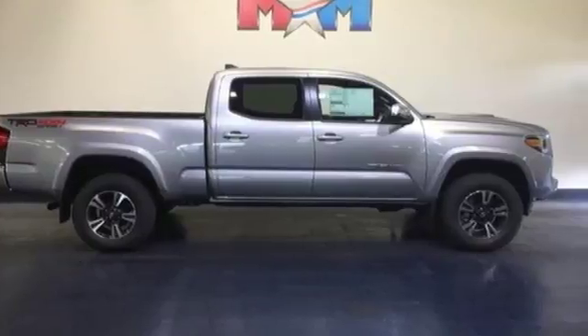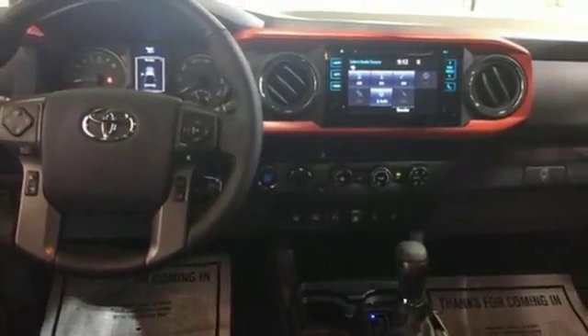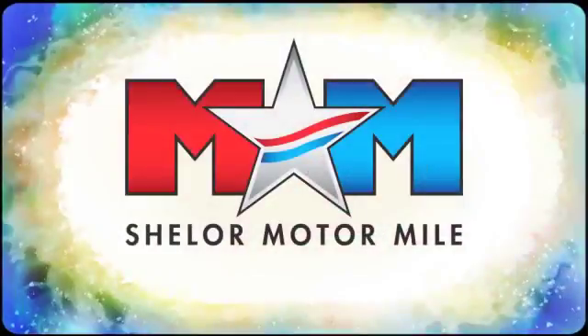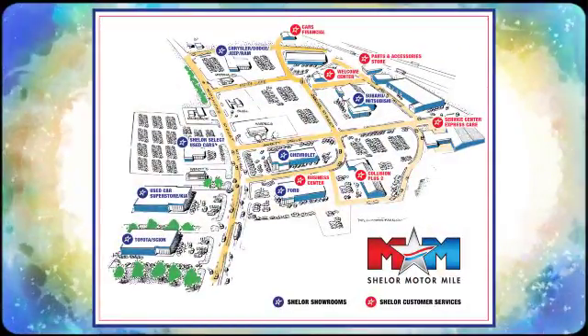Strong and daring, this Tacoma is the perfect fit for you. Take it for a test drive. Come visit us on the Motor Mile, where you're always a name and never a number. Call, click, or stop in. We're conveniently located at 200 Motor Lane in Christiansburg, Virginia.